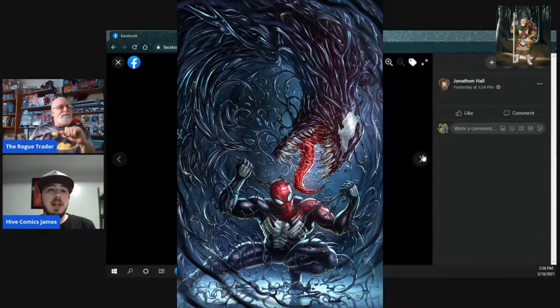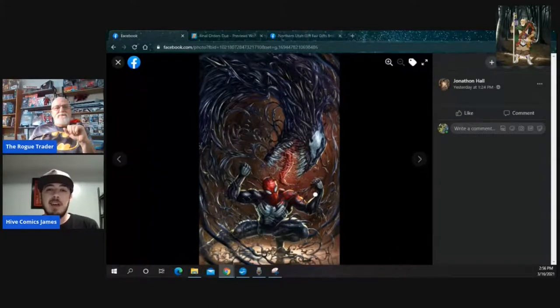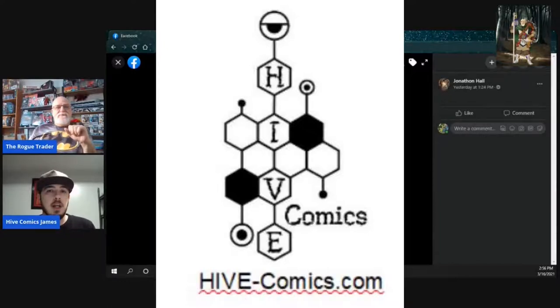We're here with James from Hive Comics. I just showed you Spider-Shadow number one — it's on Final Order Cutoff for Monday. I wanted to bring James on because they've got an exciting announcement. They were fortunate enough to team up with Marvel and Alan Quah on this book and have an amazing cover coming out. They have a blue virgin variant limited to a thousand, and another with reddish and orange tones for the trade dress. They're still waiting on Marvel to get back with the actual trade dress image, but it'll be out within the next day or so. It goes on sale this Saturday at noon Eastern Standard Time.